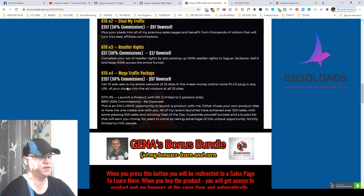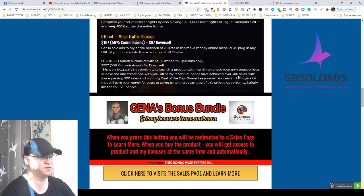OTO number four is the Mega Traffic Package — you'll get 10 solo ads sent to his entire network of 25 sites, meaning 10 emails sent into his lists. Dawood Islam has a list of buyers, so I believe you will start making sales from day one. OTO number five is probably the best one — it allows you to launch a product with Dawood Islam, and it's a guaranteed success because he has already made at least 12 launches and knows how to do it.